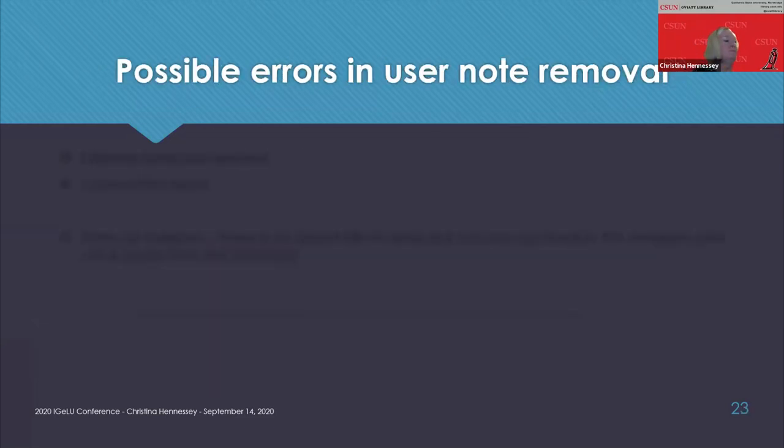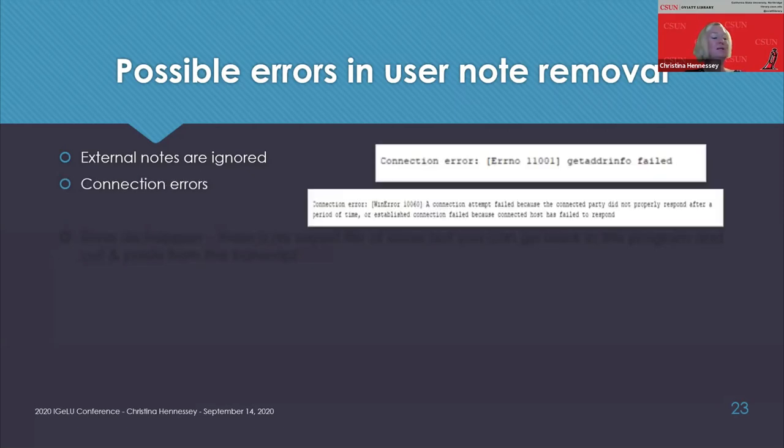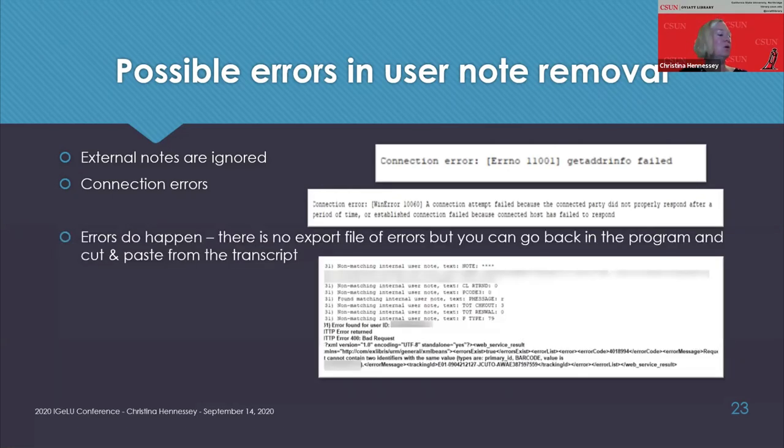After updates, the user record shows just the one user note left. The user history indicates the operator API/xlibris updated the record — helpful six months later when someone asks why a note disappeared. I found the program really robust; I ran it on thousands of records at a time. A few errors to note: this program won't delete external user notes, you may get connection errors, and occasionally you'll see 'requests cannot contain two identifiers with the same value' — just note that user ID and come back to it later.